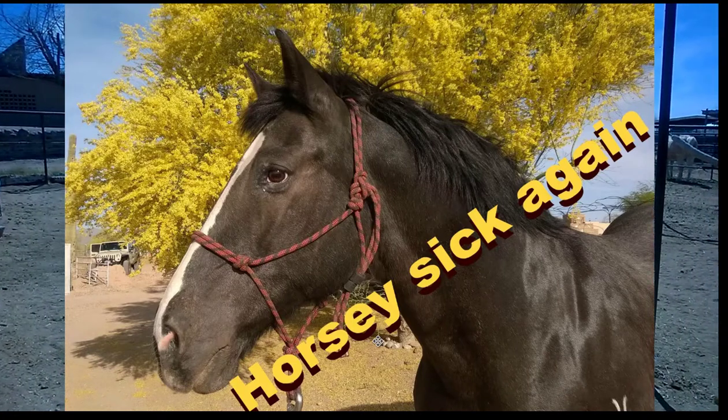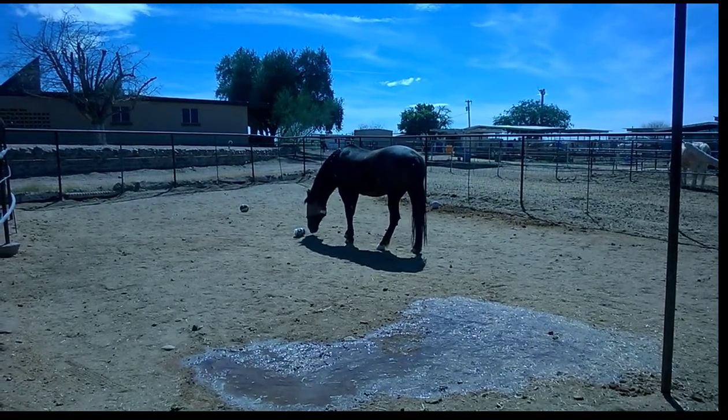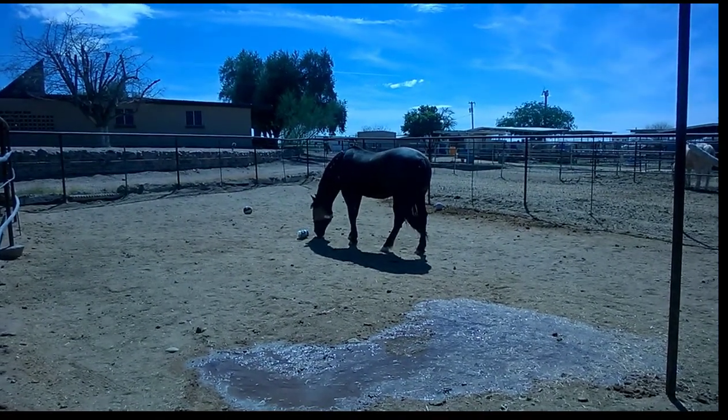Hello, my little acorn crop. You may have been wondering where the hell I've been. Well, I'm gonna tell ya.